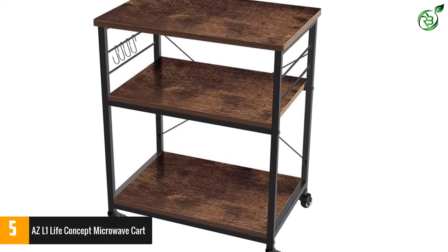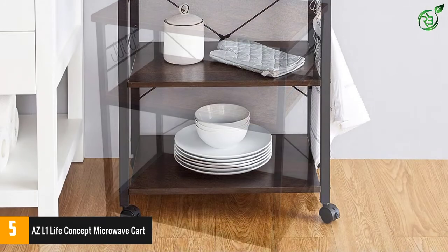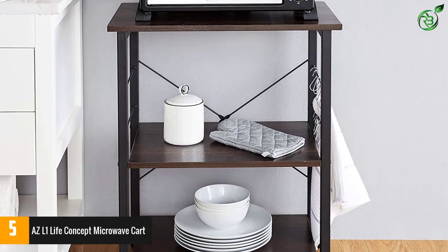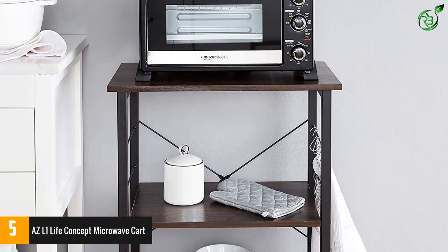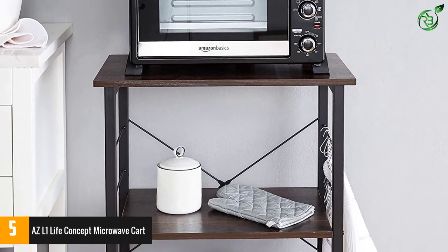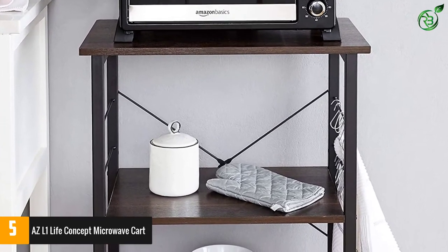More options are always better. For that reason, this microwave cart comes in 3 different natural wood colors you can choose from. With the movable hooks provided, your cooking tools can be better organized in a small space. Lastly, it is lockable in nature and will keep your cart in position always.